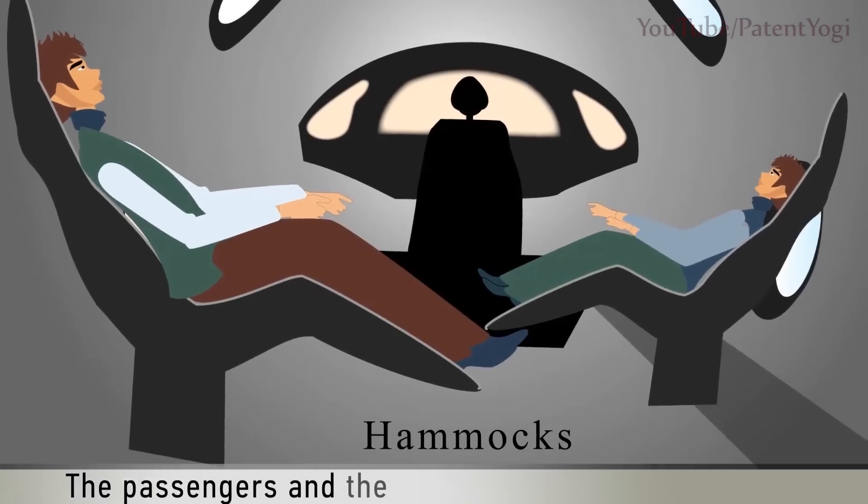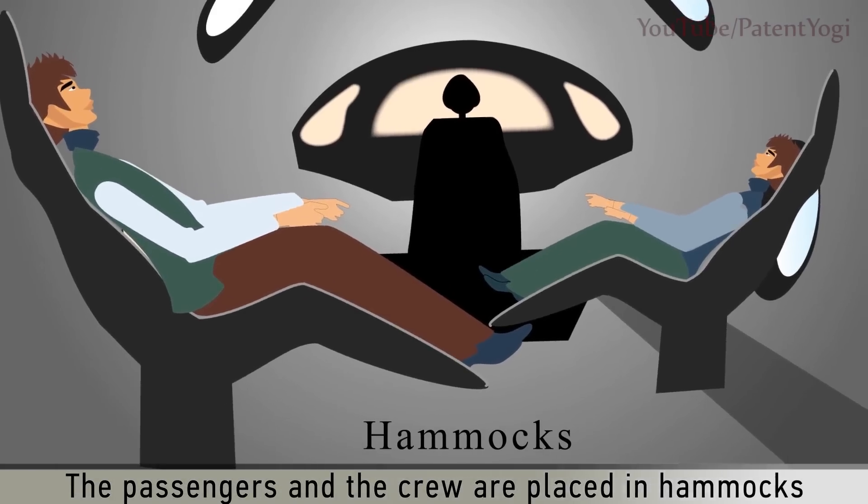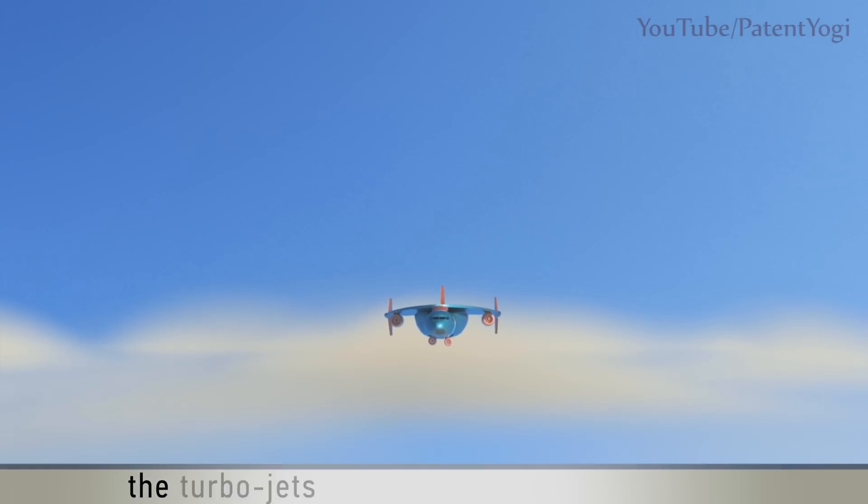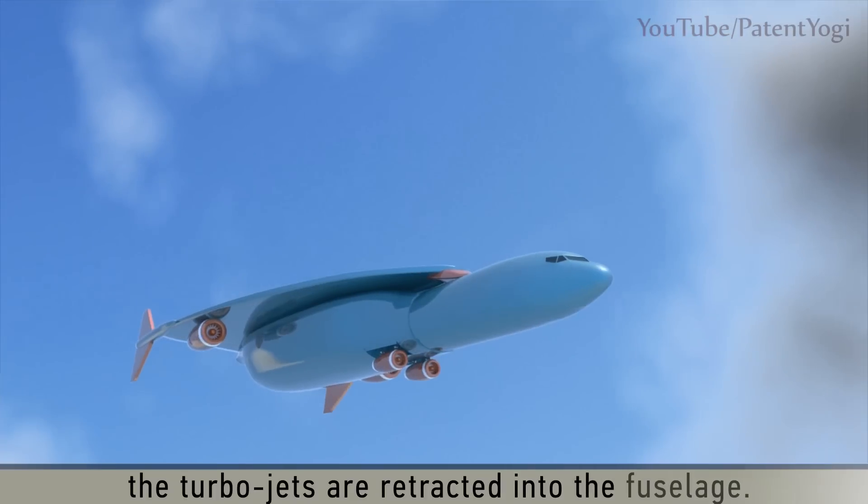The passengers and the crew are placed in hammocks for improved comfort. Once the aircraft climbs to a certain altitude, the turbojets are retracted into the fuselage.